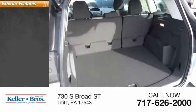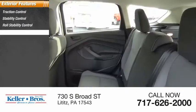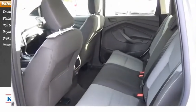Here are some of this vehicle's great options: traction control, stability control, roll stability control, daytime running lights, braking assist, and power brakes.